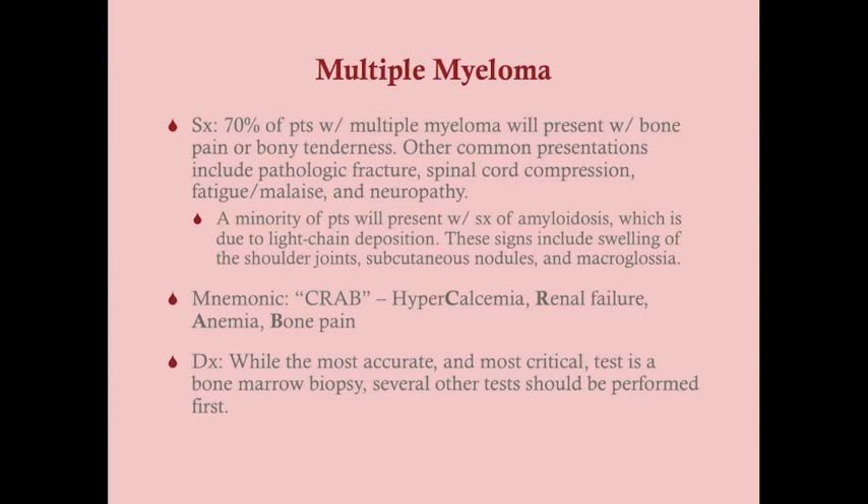Seventy percent of patients with multiple myeloma present with bone pain or bony tenderness, making it the most common symptom. This happens not only because of bone marrow proliferation, but because the disordered plasma cells secrete a protein that activates osteoclasts, causing bone lysis. Other common presentations include pathologic fractures, spinal cord or spinal nerve compression, fatigue and malaise from anemia, neuropathy from nerve compression, and carpal tunnel syndrome, which has a high association with multiple myeloma.